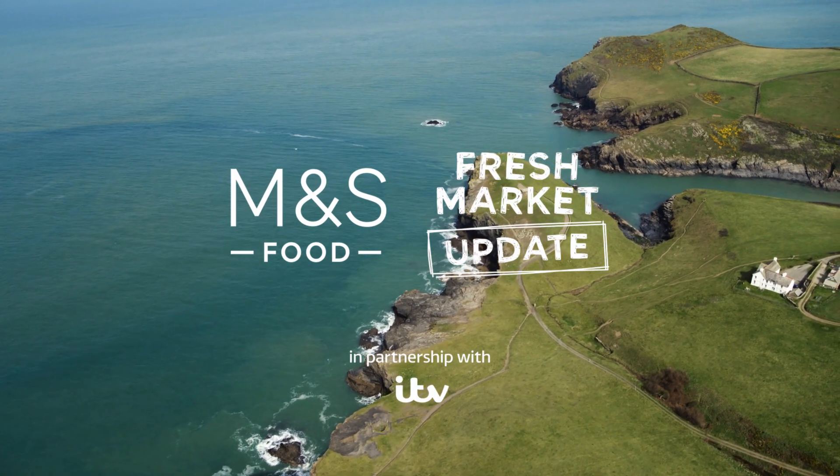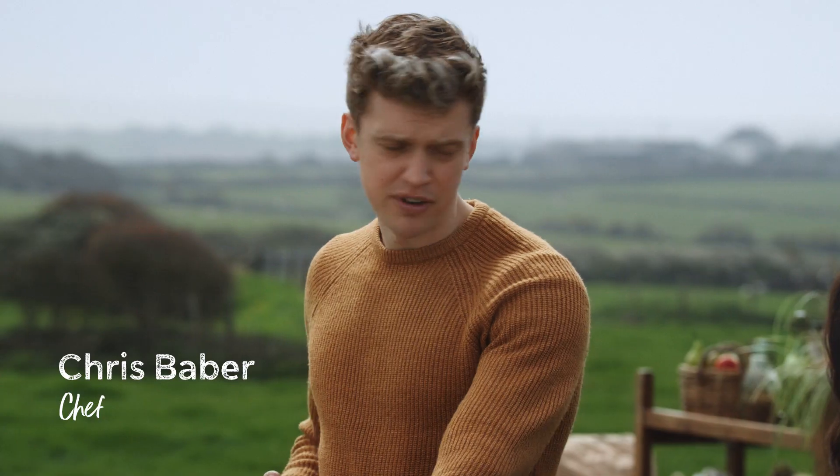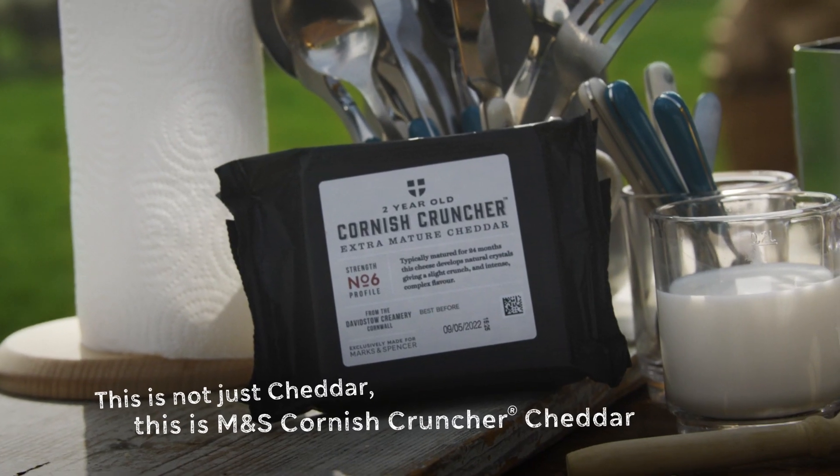It's our final day in Cornwall. Chris, what are you cooking up for us today? I've got something that is really going to make the flavor of this cheese sing. It is my M&S Cornice Cruncher Mediterranean Veg Tart. Wow.